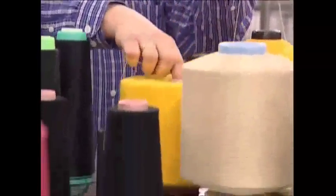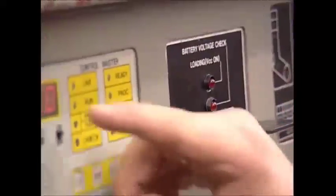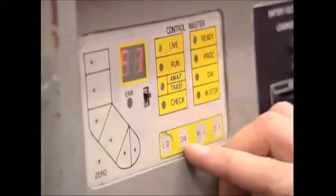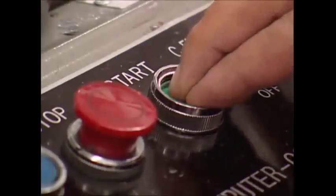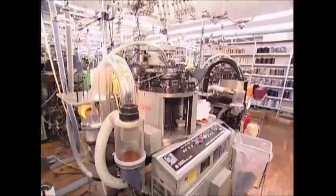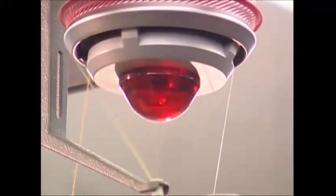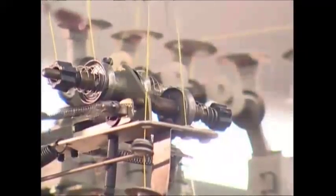One of the workers mounts the threads onto a machine and then inserts a data card which contains the design. The knitting machine gets through 27,000 loops in just a minute — even the largest of sewing circles would struggle to match that pace.